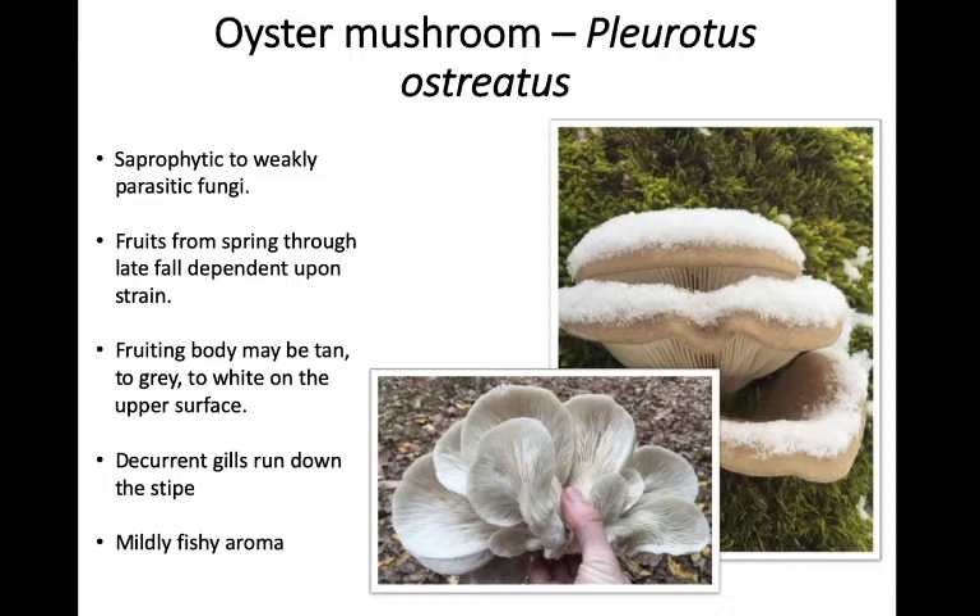The fruiting body can be tan or gray, sometimes white on the upper surface. On the underside of the fruiting body you're going to see gills — this is the first mushroom we've talked about today that has gills rather than pores or teeth. They have decurrent gills, meaning they run down the stipe, the stem of the fruiting body. They're called oyster mushrooms because they tend to have a very mild, almost fishy aroma that you can smell pretty readily. If you think you might have found them, give them a good whiff and see if you get that fishy odor.